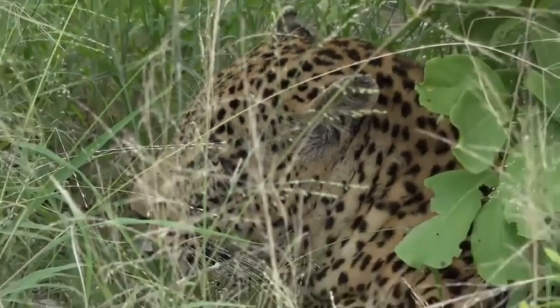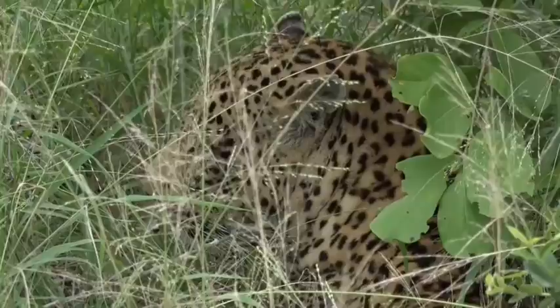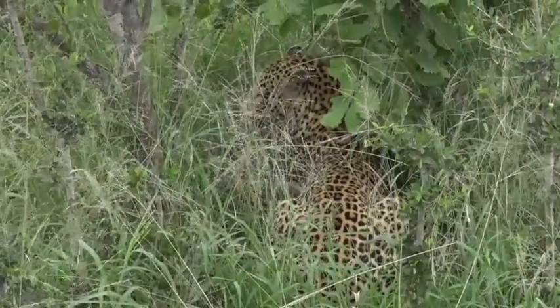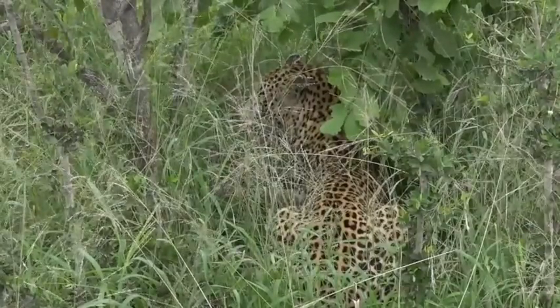He's gotten a little bit upset because a car came barreling down the road. We are on a main road and I think it disturbed him — that's why he's got his head up and he's looking over his shoulder. We just need to sit quietly and not make too much noise.